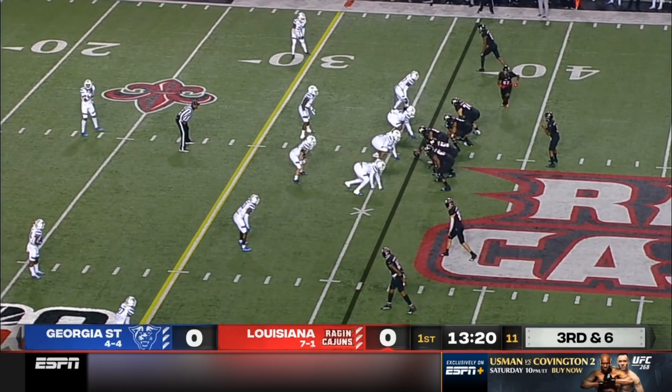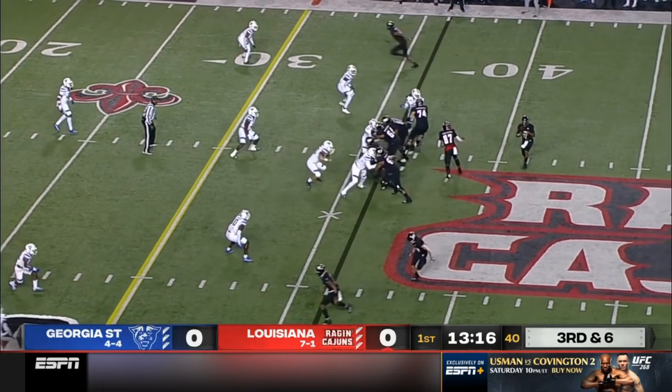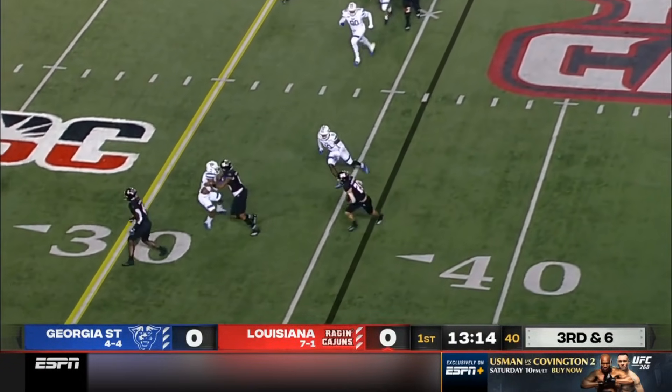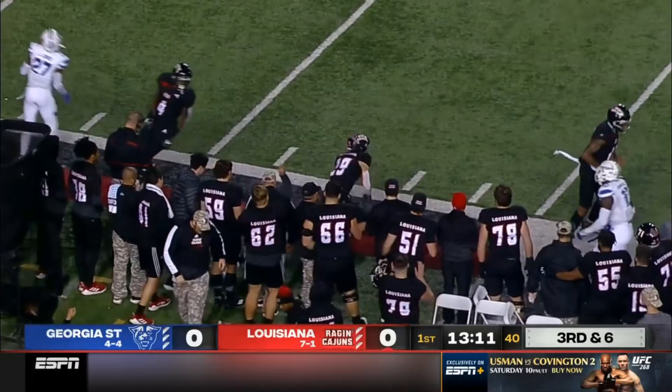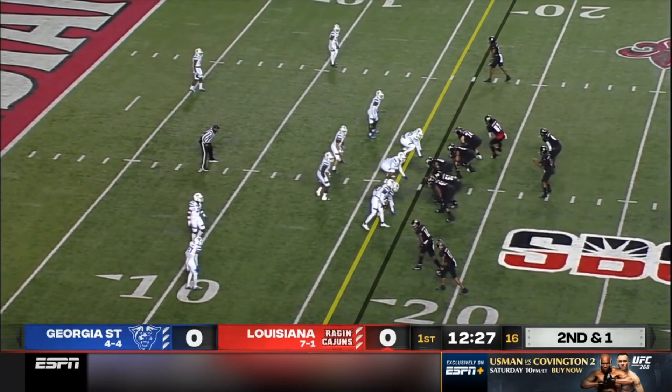So 3rd and 6 for Lewis on their opening possession. Quick throw to the right side — that's LeBlanc again. Has space, and enough for the first down. Peter LeBlanc busy on his first drive. Looking forward to seeing him play again tonight.